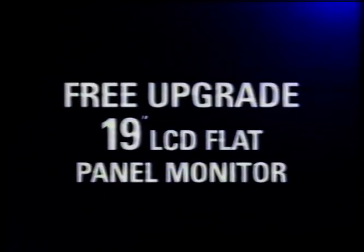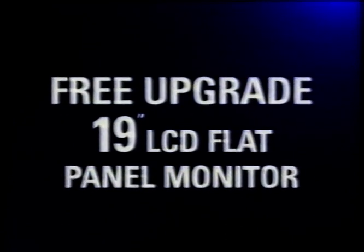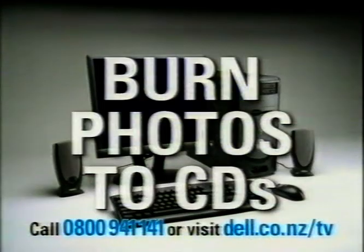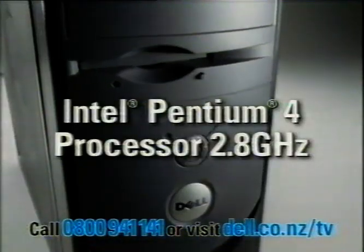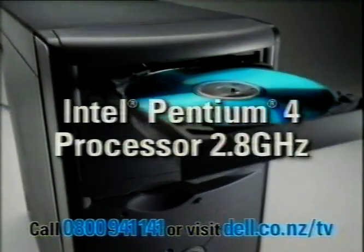Take advantage and improve your view with this free upgrade to a 19-inch LCD flat panel with this Dell Dimension 3000. It's perfect for burning your digital photos to CD or playing games, and it's powered by an Intel Pentium 4 processor at 2.8 GHz.